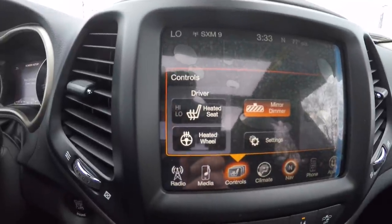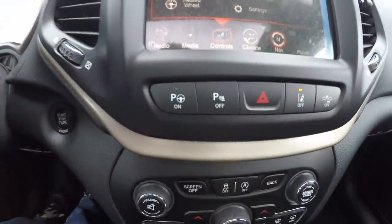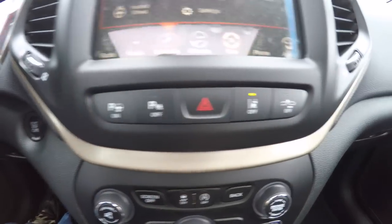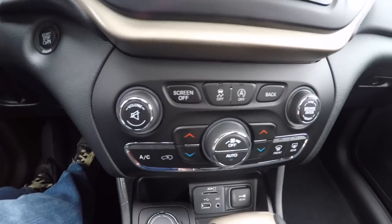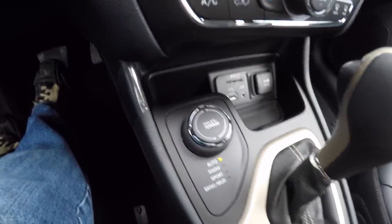In the controls you have your heated seat controls and heated steering wheel, active park assist buttons, and your lane avoidance. Moving down you have redundant controls for climate and audio, and your select terrain controller.